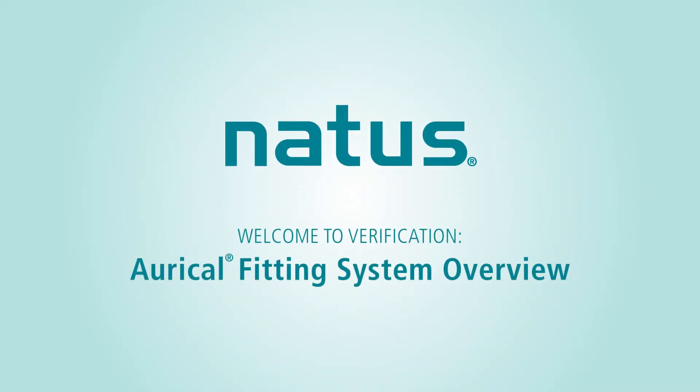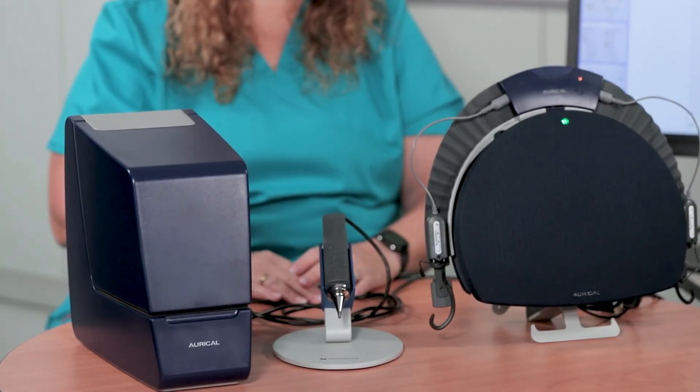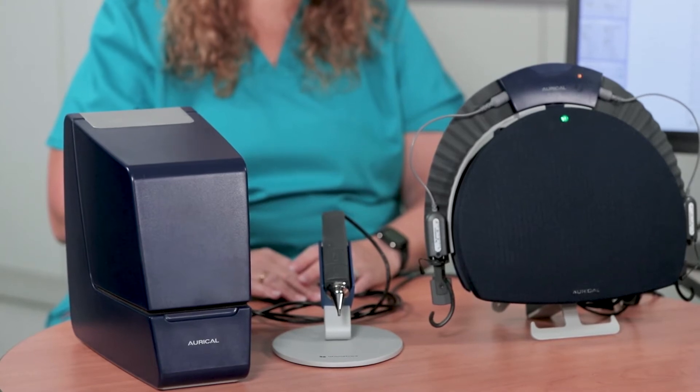Welcome to Verification. Oracle Fitting System Overview. Oracle is a complete modular hearing aid fitting system that supports your entire hearing aid fitting process.